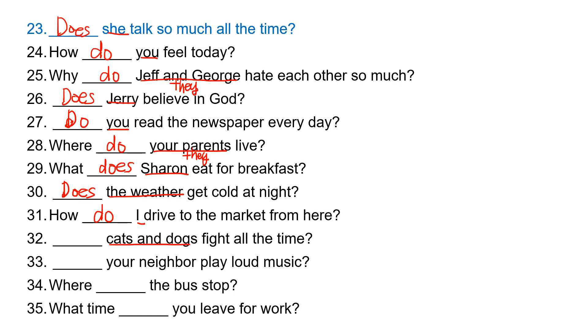'Cats and dogs' is 'they,' so they take 'do.' Do cats and dogs fight all the time? 'Your neighbor' is 'he or she,' so your neighbor takes 'does.' Does your neighbor play loud music? 'The bus' is 'it,' so it takes 'does.' Where does the bus stop?